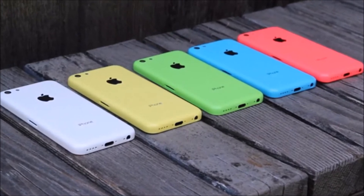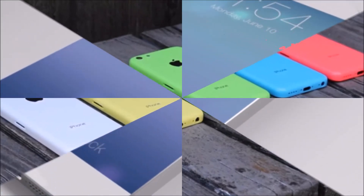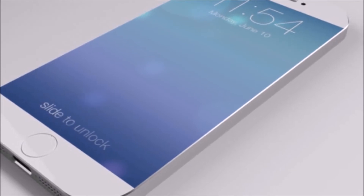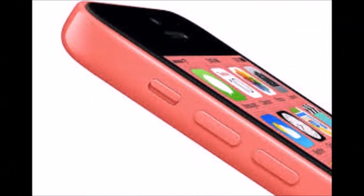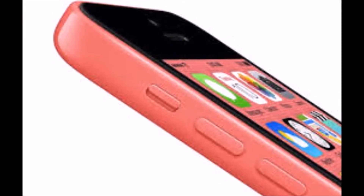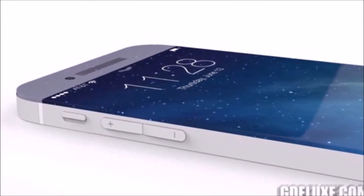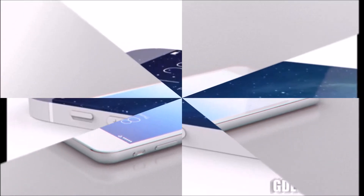Another interesting rumor is that the iPhone 6C might have a curved or flexible display. Apple has several patents for curved screen designs for the iPhone, and Forbes believes Apple will actually release these technologies in time for the iPhone 6C. According to a person familiar with the plans, Apple will release the iPhone 6C with glass that curves downward at the edges, with a possible 4.7-inch and 5.5-inch screen size. Samsung and LG have already decided to release curved screen smartphones — the Galaxy Round and the LG G Flex — and many believe Apple will follow suit.